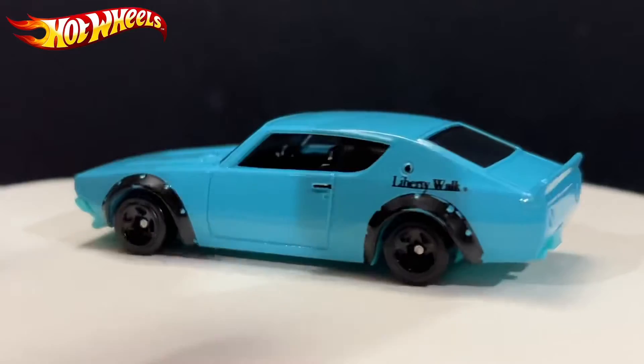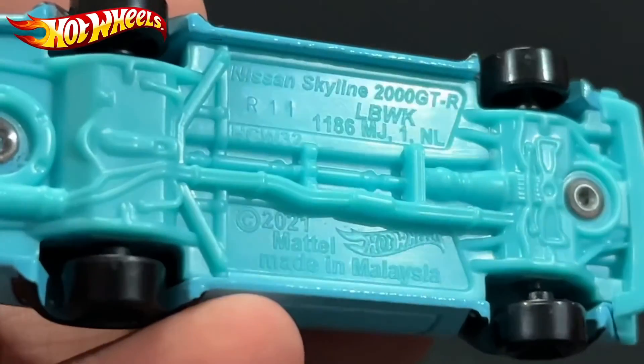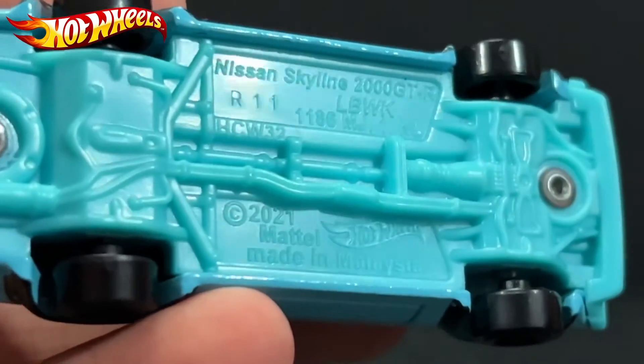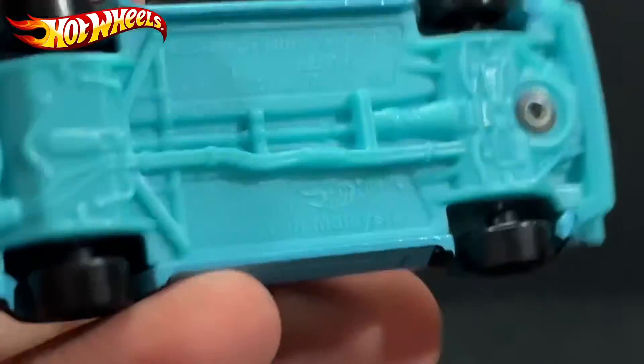Let me show you the base: Nissan Skyline 2000 GT-R, 2021, metal, made in Malaysia.